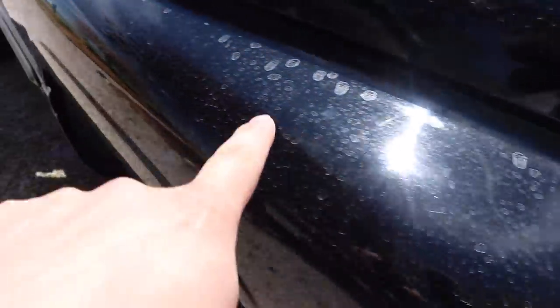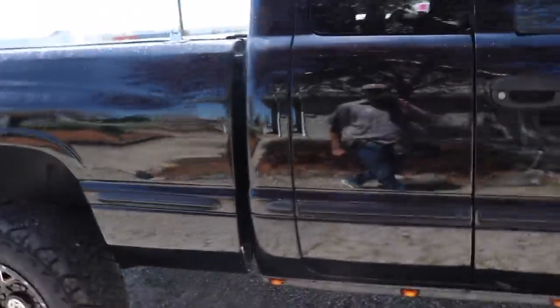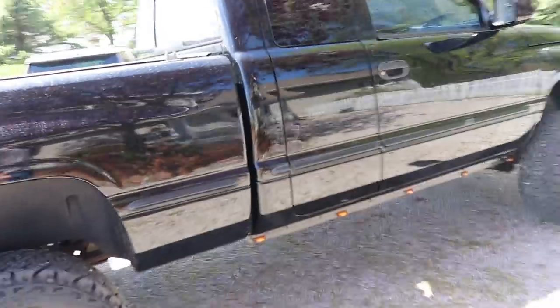Headed off to wash the wife's truck. Just a bunch of spots from the water at our house - apparently it's not that great. So we're going to go to the wash and get that all taken care of. That's horrible, wow. We'll get it taken care of.